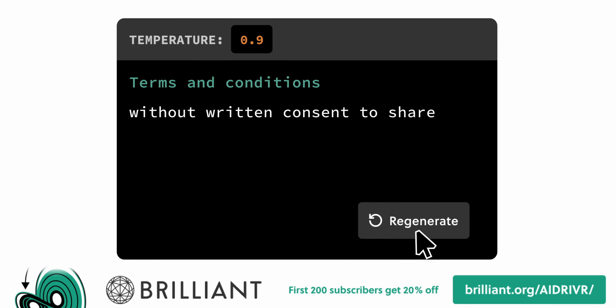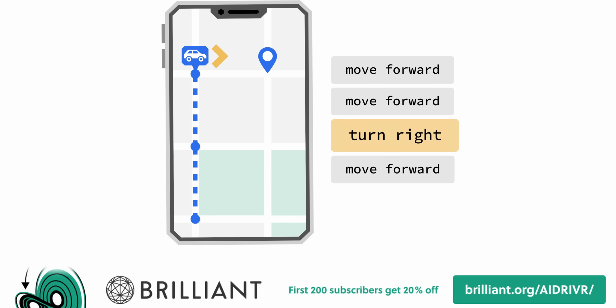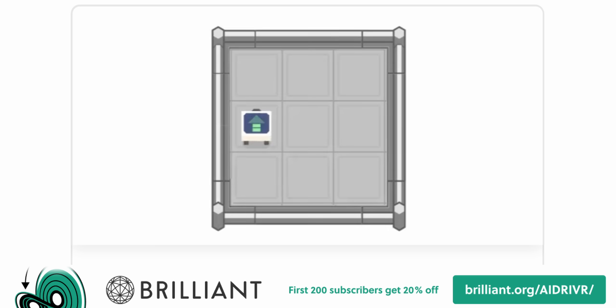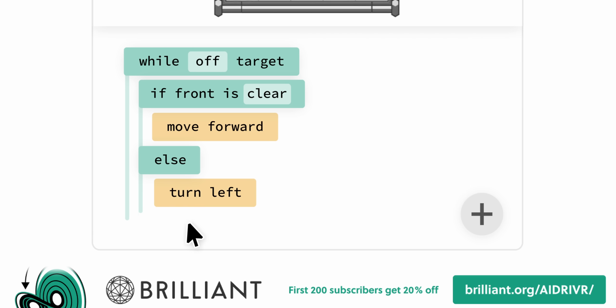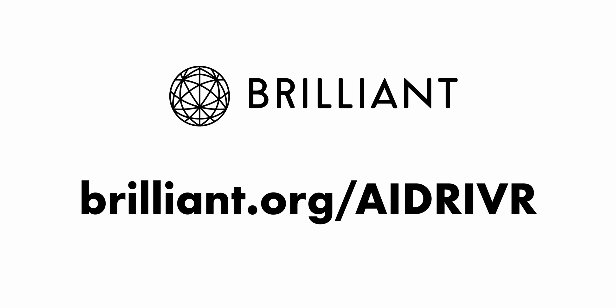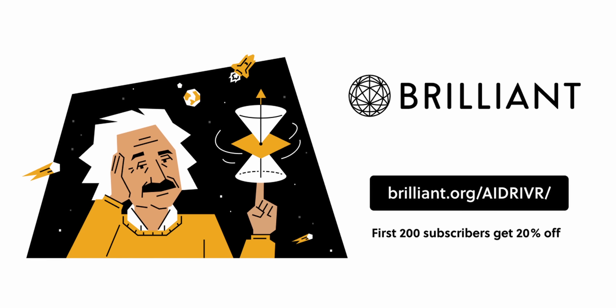No matter what your skill level is, Brilliant customizes content to fit your needs and lets you solve at your own pace. If you're ready to try a better way to learn, you can start your free 30-day trial by signing up at brilliant.org/AIdriver. The first 200 people who sign up using that link get an additional 20% off an annual membership after their trial ends. Thank you to Brilliant for sponsoring this video, and thank you so much for watching. Until next time, everyone. Bye.